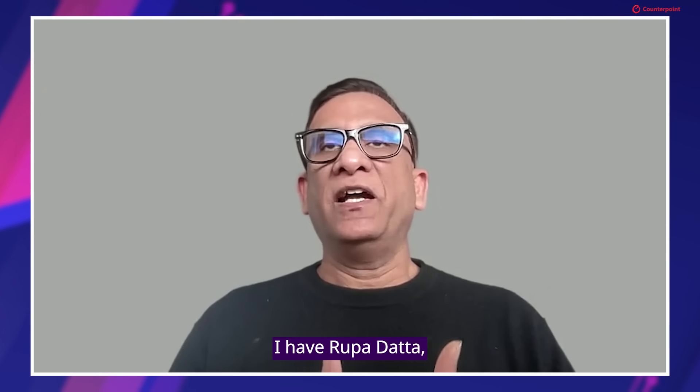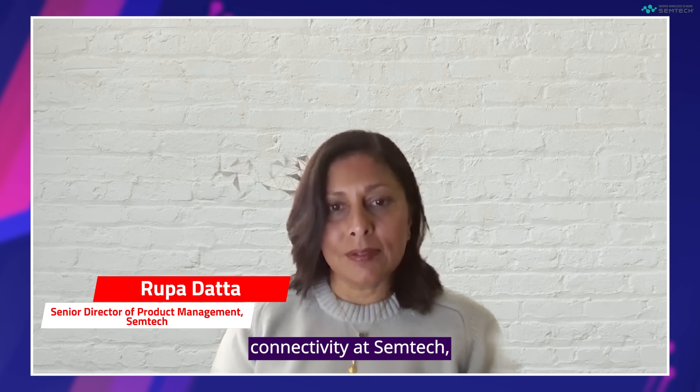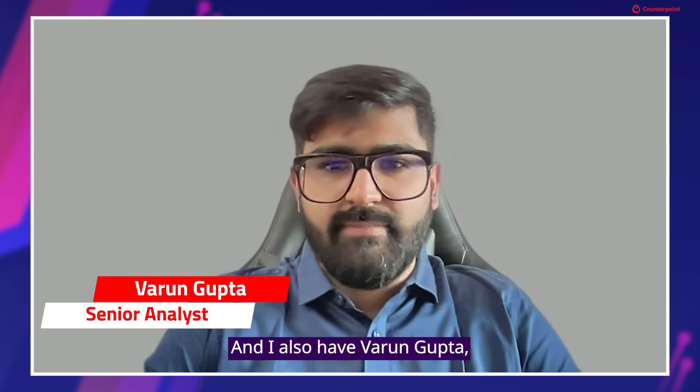For today's session, I am your host Mohith Agrawal. With me I have Rupa Datta, who heads global cellular IoT connectivity at Semtech, which you may have previously known as Sierra Wireless. And I also have Varun Gupta, my colleague at CounterPoint Research, who leads the eSIM research at CounterPoint.